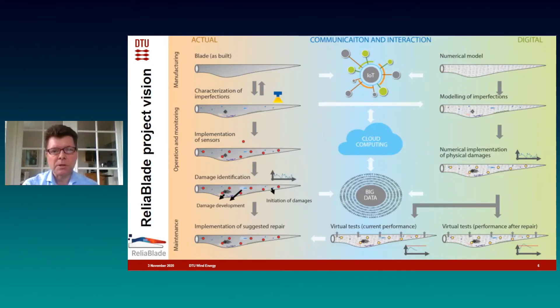With the digital twin, it's then possible to take decisions. For instance, when a blade needs repair, the digital twin can be used to simulate different repair methods and from that take a decision on which one is best fitted for this particular damage. You can also use the digital twin to take decisions on how to operate the turbine so damage will not grow further. There are a lot of opportunities and possibilities with digital twins and the industry is very interested in this.